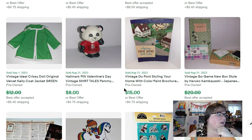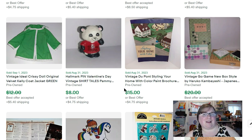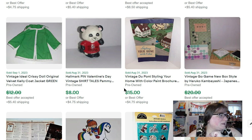Here's another Shirt Tails Pammy Panda item — the same person who bought the squeaker also bought this — and that sold for $8. And that's it — that is my August.